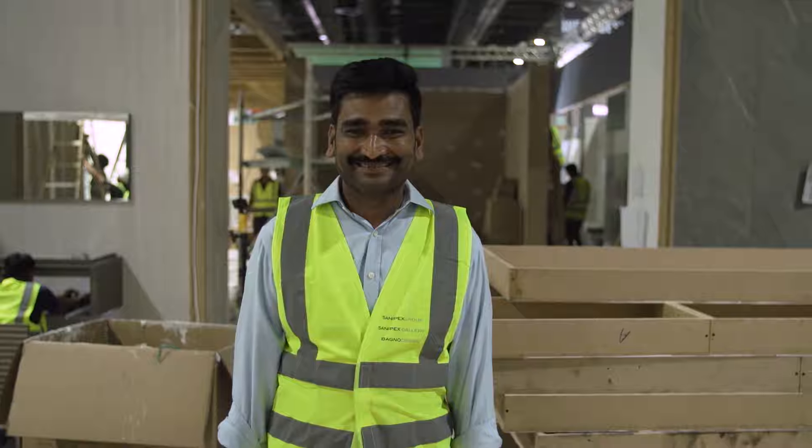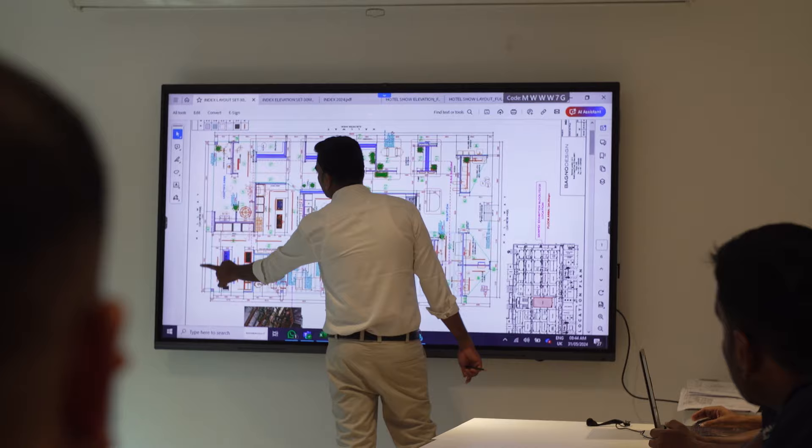Our project manager, Shiver, ensures that everything runs smoothly at every exhibition and event, as does his team. They are all incredibly dedicated and we are very lucky to have them on board.